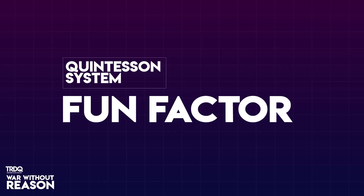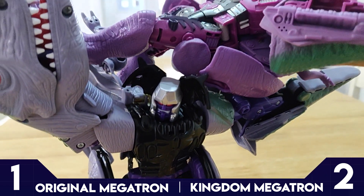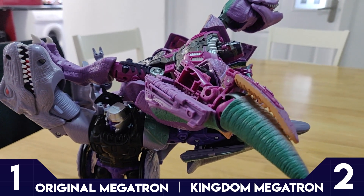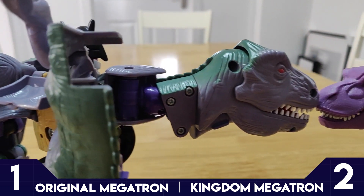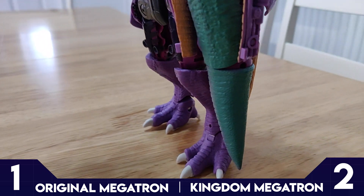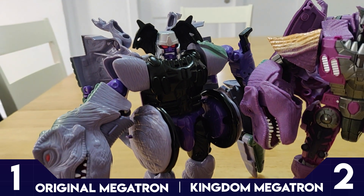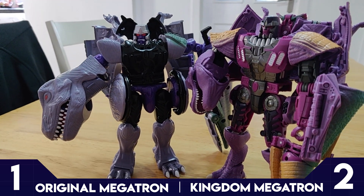Round 4: Fun Factor. We've been over the gimmicks side of things, which the original Megatron clearly has the edge on. But who wins when you're looking for an extended bit of play? Maybe there's a recency bias here, but I do want to play with Kingdom more. I have these two standing next to each other on the shelf and it's just how close he is to the TV show that makes messing around with him a joy. That said, the original has so much entertainment value. I spend more time with the Kingdom toy, but I have a better time with the original. So the old fella takes Fun Factor.